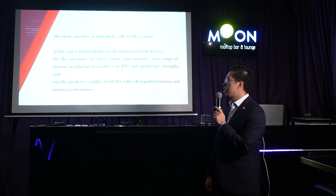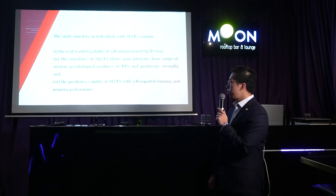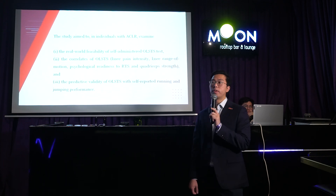All in all, this study aimed to examine the feasibility of using the one-leg sit-to-stand test in a home setting, its correlation to knee range of motion and quad strength, its relation to return-to-sport capabilities, and finally its relation to running and jumping performance.